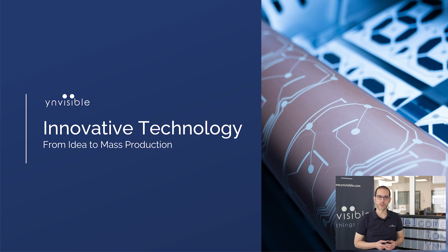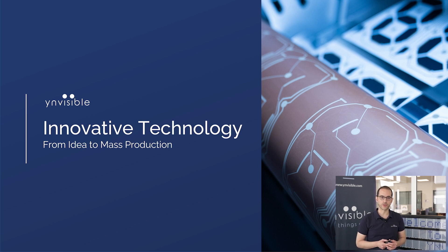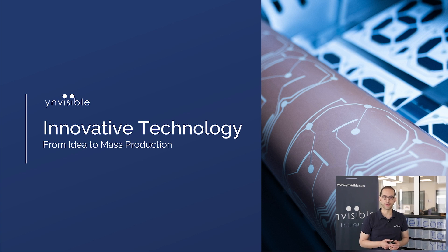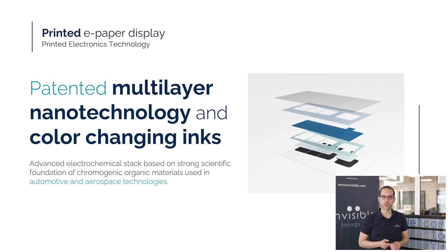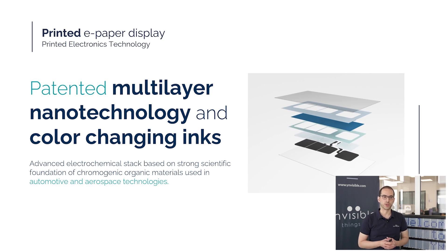Now let's take a closer look at the technology and innovation behind it. Our displays are built on multilayer nanotechnology, including advanced functional materials such as electrically conductive layers and our unique color-changing chemistries. The precise combination and sequence of these layers and process parameters form our core electrochemical stack. This technology is grounded in extensive scientific research in electrochemical devices, organic electronics, and electrochromic materials. Similar innovations are already used globally in industries like automotive and aerospace — for example, auto-dimming rear-view mirrors in cars and smart windows on airplanes use similar electrochromic technology.